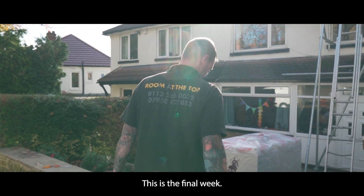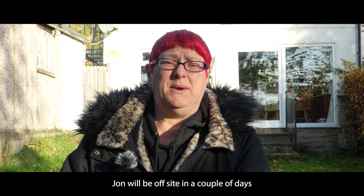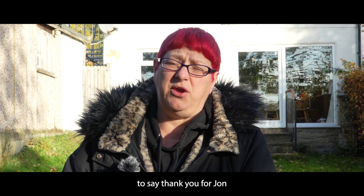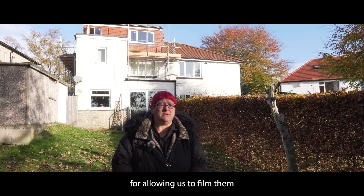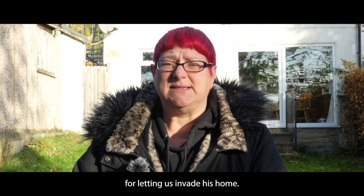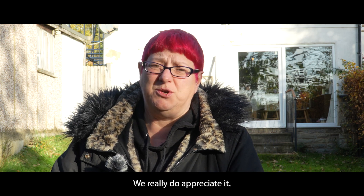This is the final week — John will be off site in a couple of days with everything completed. I would just like to take this opportunity to say thank you to John and his crew for allowing us to film and interview them, and also to the homeowner for allowing us to invade his home — we really do appreciate it.